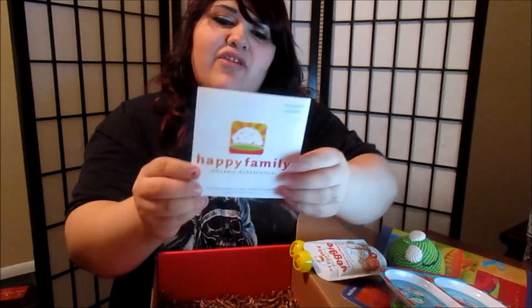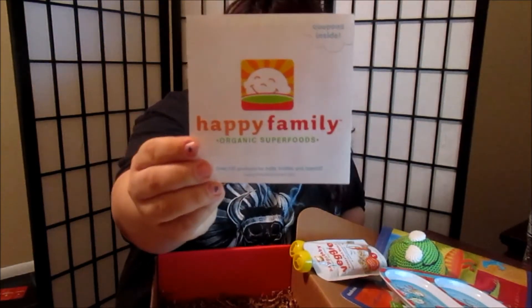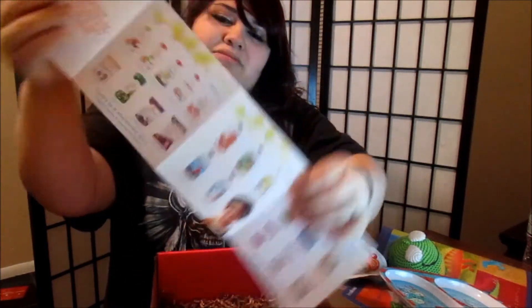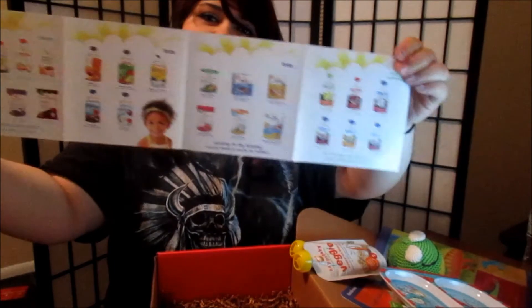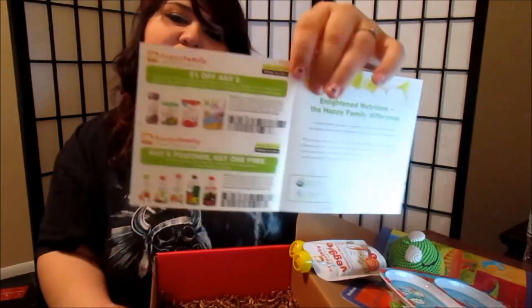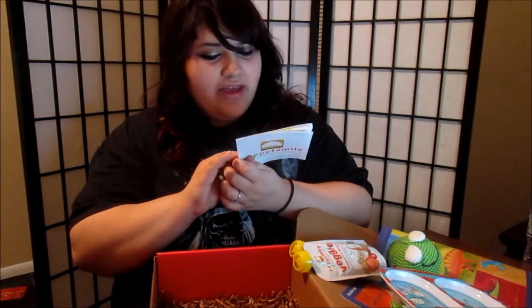Something really cool with the food is they give you a pamphlet with a bunch of other flavors they sell — like strawberry with coconut milk and pomegranate, blueberry, and pears. I've never seen those in a grocery store. And most places also send you coupons, so you have coupons to buy more for him. I'll probably be buying the strawberry coconut because I love coconut and so does my son.